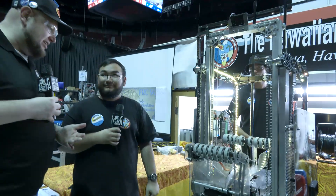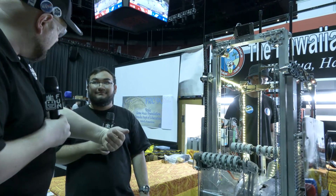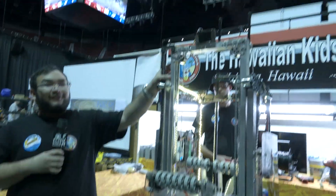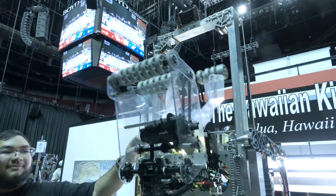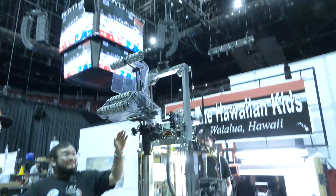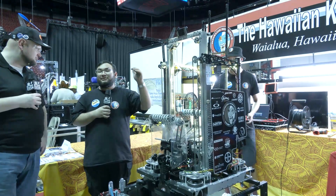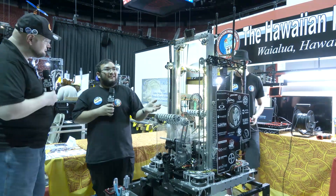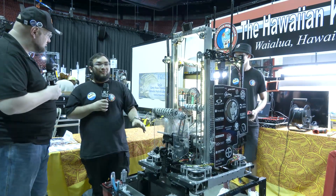Your team is playing your fourth event now — were there any major changes between your first event and now? There actually was, and the major change was our elevator. Originally our elevator was 32 inches tall and stopped right at the top of the original towers. We stretched that out to be 6 inches longer at 38 inches now. That allows us to score the high pegs better, as well as giving us a little more range and flexibility.